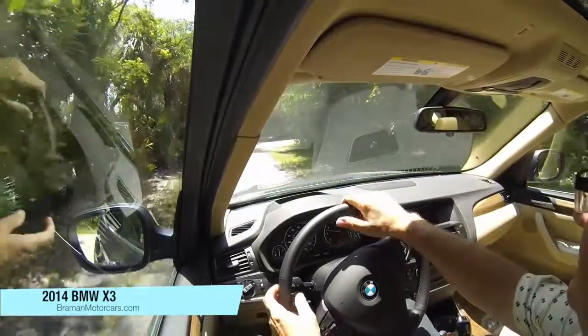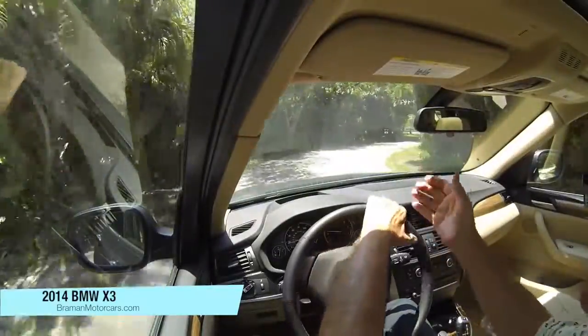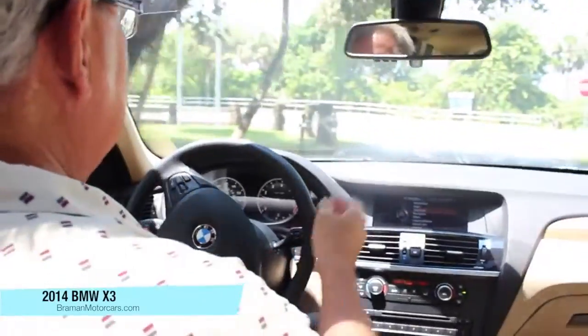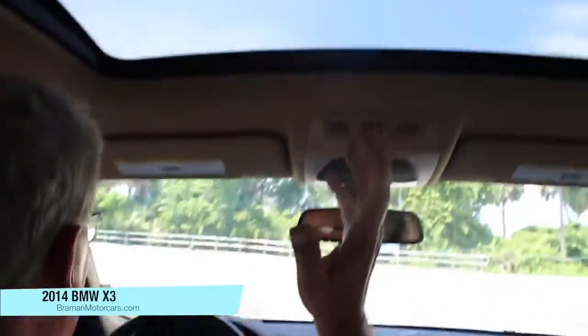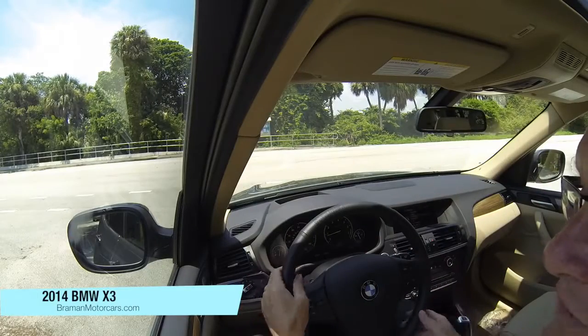This vehicle is equipped with the technology package, which includes the navigation system and the heads-up display, as well as the premium package, which includes this gigantic, beautiful panoramic sunroof that you can open up. It makes the X3 feel like a convertible without all the bother of your hair blowing around in the wind.